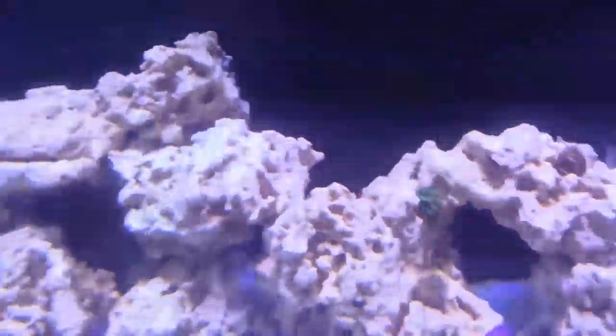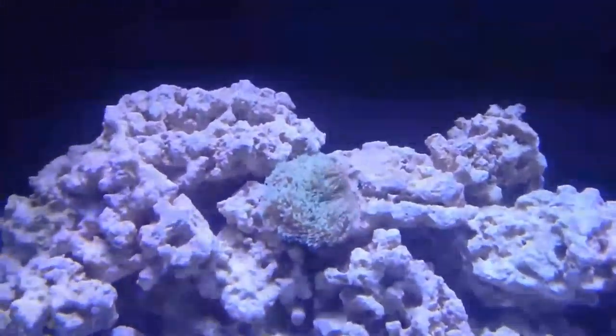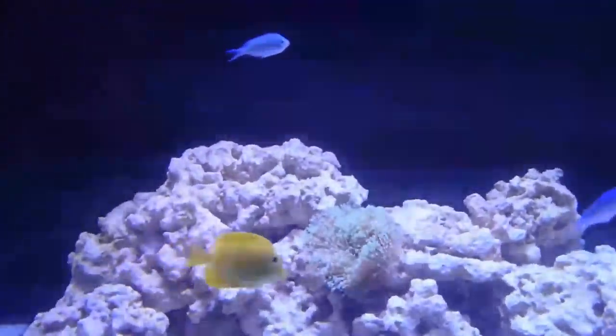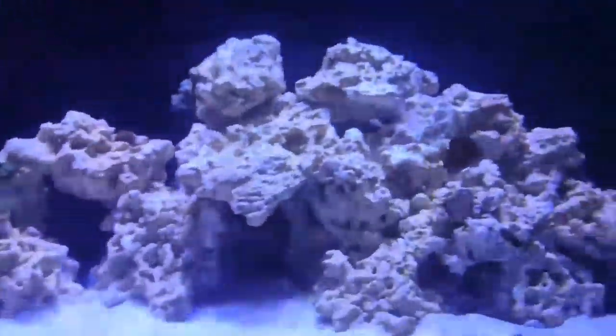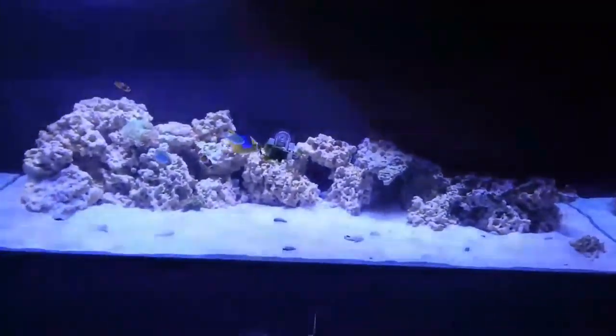My kole tang is somewhere behind that rockwork — should be out in a second, to be honest. Oh, and there he is! There's Shadow the kole tang. There's my torch coral as well.